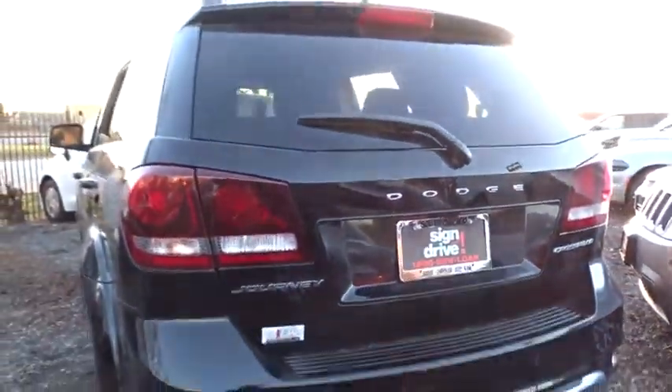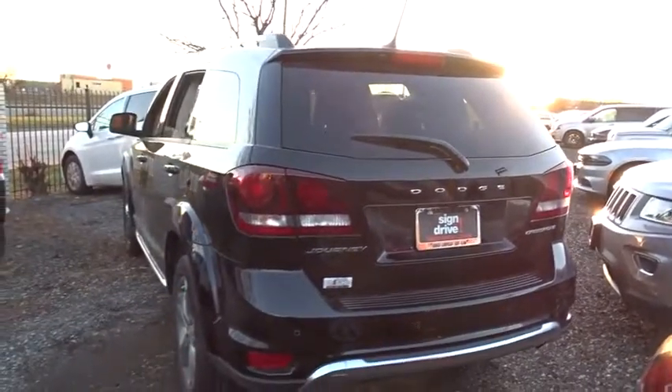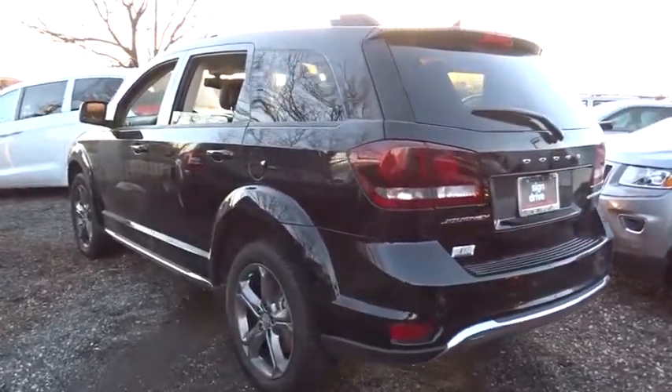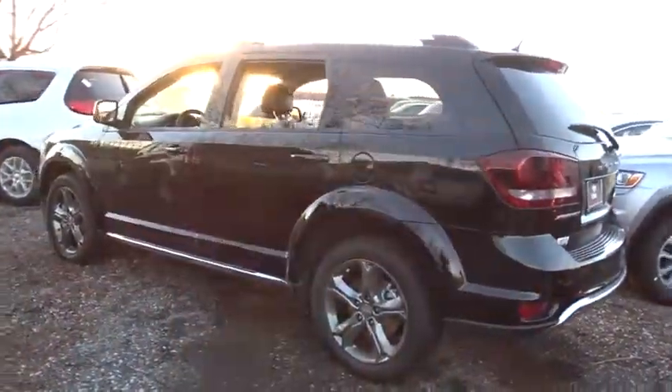Aluminum wheels, keyless start, floor mats, four-wheel disc brakes, universal garage door opener, front wheel drive, climate control, AM-FM stereo radio.